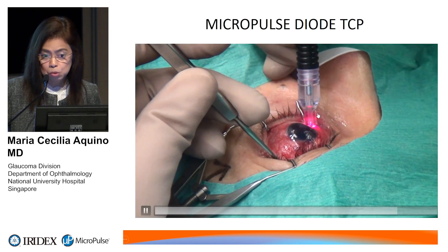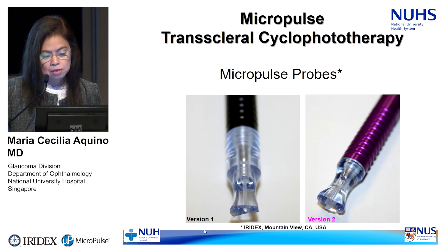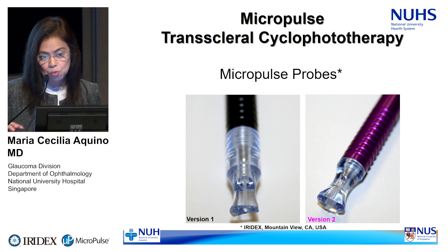This is the prototype probe we used during our early work — version one. We changed to version two because in our early experience, we had difficulty sliding the probe. After giving the peribulbar injection, the conjunctiva sometimes becomes swollen, and the concave nature of the prototype would restrict movement. That's why we redesigned it to be slightly more convex than the first version.